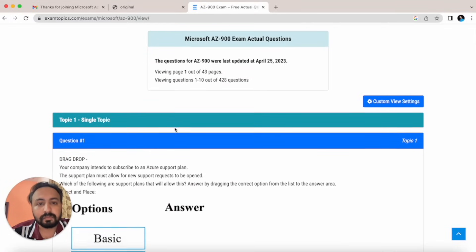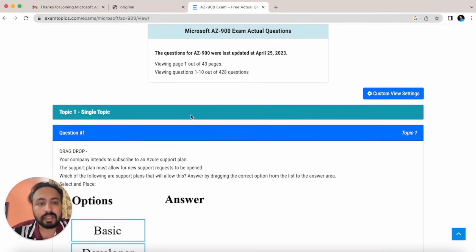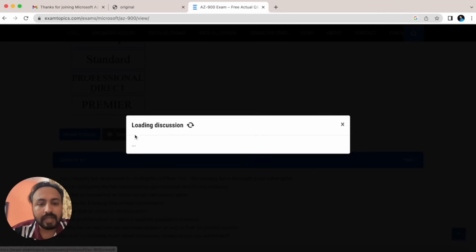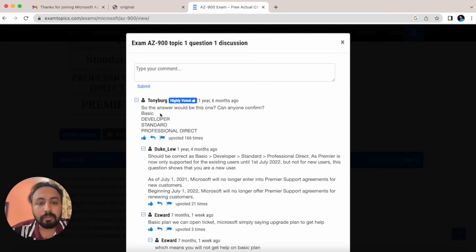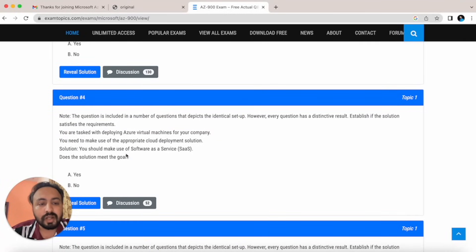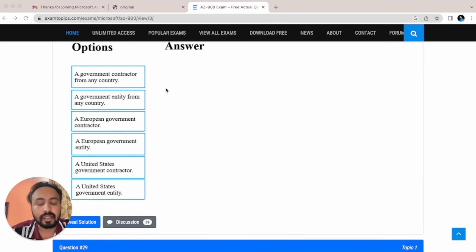Once you go to the AZ-900 questions section, it shows ten questions per page across multiple pages. I went through almost 200 questions. Importantly, go through the discussions tab for each question, because some answers on the website are wrong and the discussions tab has the correct answers and clear explanations. I prepared my own notes this way. Many exam questions are yes/no types, so the discussions tab is especially helpful.